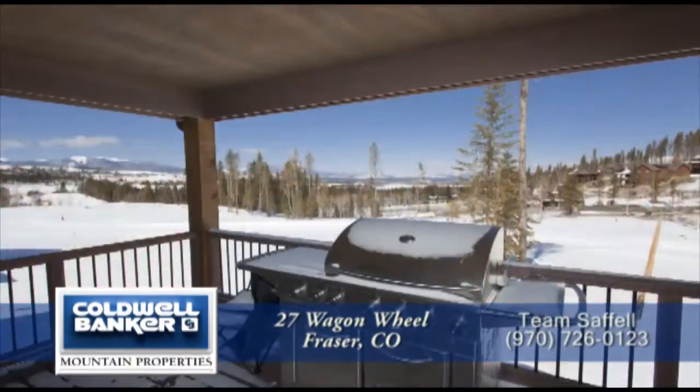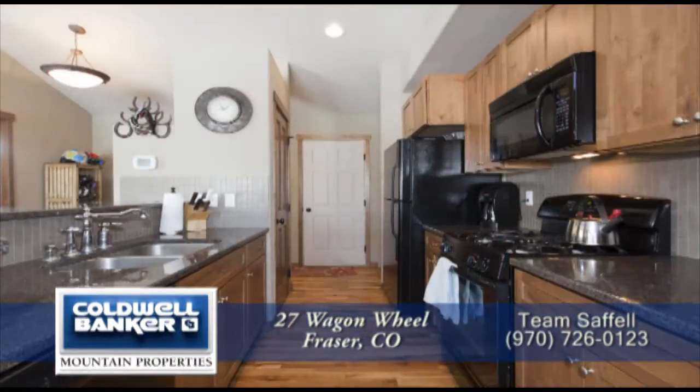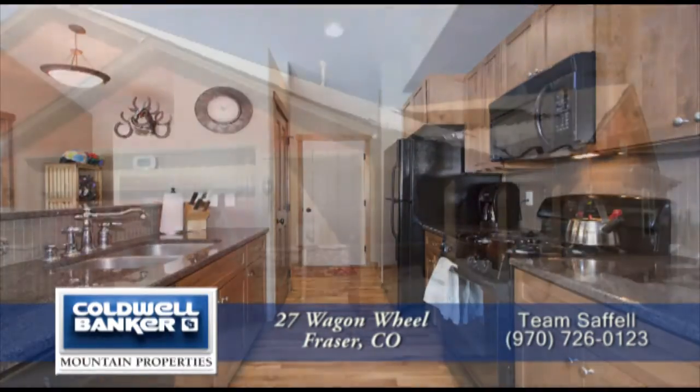Thank you for taking the time to watch this video. Didn't I tell you this was a fantastic home in Winter Park's premier community? Call for a private showing — you'll be glad you did. Thank you for having me. We'll see you soon.